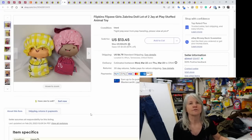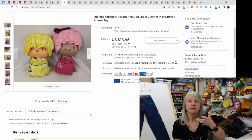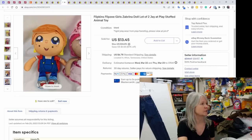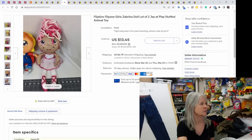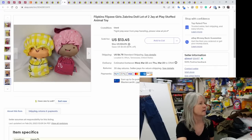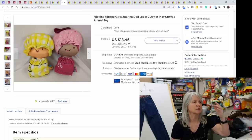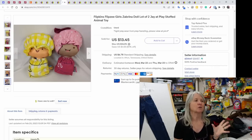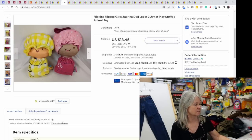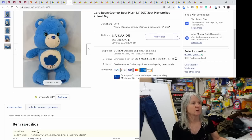These are called Flip Z's — the animal version is called Flip-a-Zoos. They're cute doll plush that flip so the head turns back and becomes a different doll, making them reversible. They're by Jay at Play. Individually they don't sell for a lot, so I put these two together and they sold for $13.45.